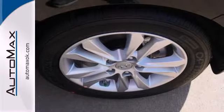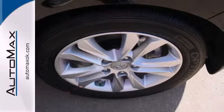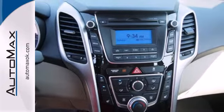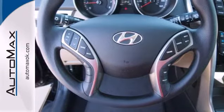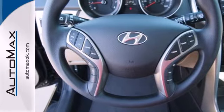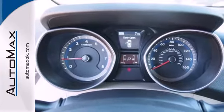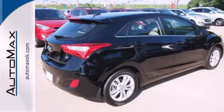You'll also get driver-selectable steering mode that makes taking turns a blast, plus an impressive 4-cylinder engine that delivers up to an EPA-estimated 34 MPG highway. Functionality and flair come together in this 2014 Hyundai Elantra GT. Take it for a test drive today.